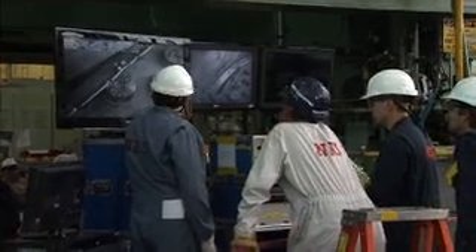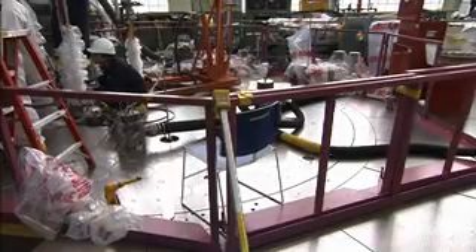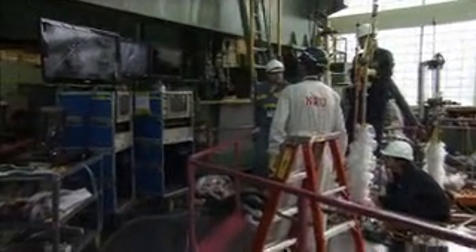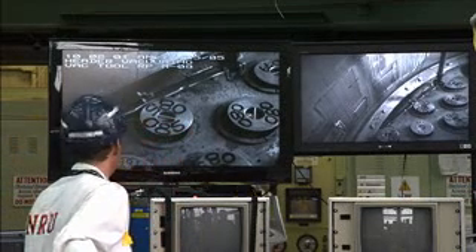For instance, in order to refill the vessel, we have 18 systems that are required to be returned to service. So there are 18 procedures to go through and checklists to verify, to ensure that each of these systems is ready for use.